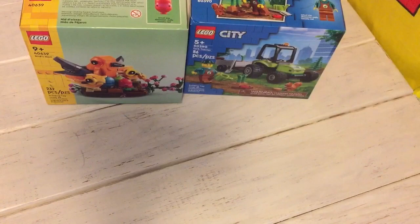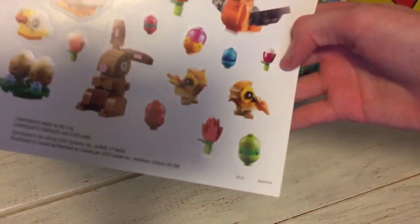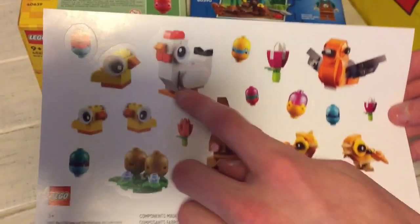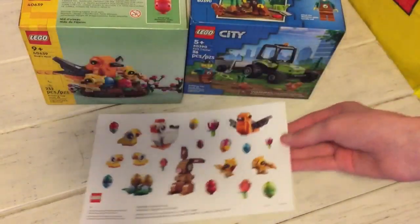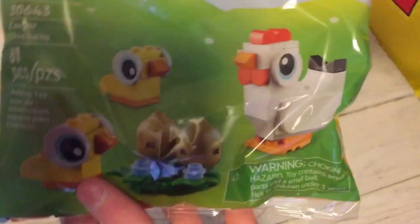Then I did this little Easter egg hunt thing that they had there. You get this little sticker sheet, pretty cool — comes with a little bunny, some birds from this set, and some little things. I actually got this little chicken thing as well, it's a poly bag.